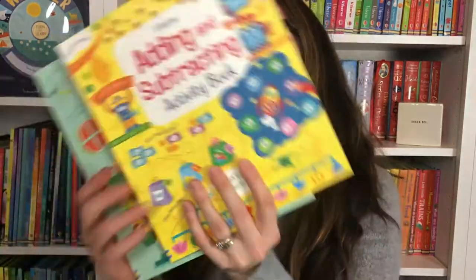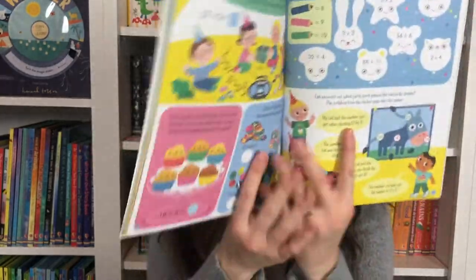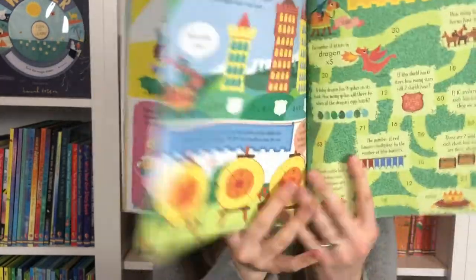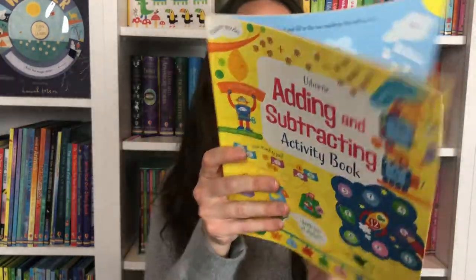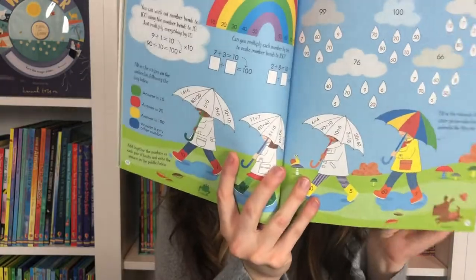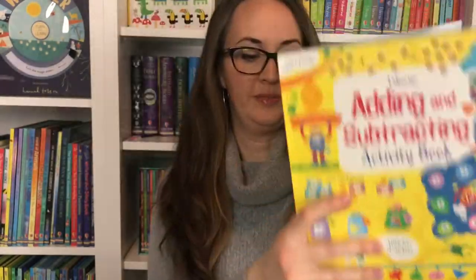Now let's look into some of the STEM and math books that Usborne Books and More offers that will really help supplement your Classical Conversations learning or any of your homeschooling learning. We have activity books — adding and subtracting, multiplying and dividing. We have some other fun paths with math puzzles as well. Adding and subtracting has lots of tips and tricks in a fun colorful consumable book.